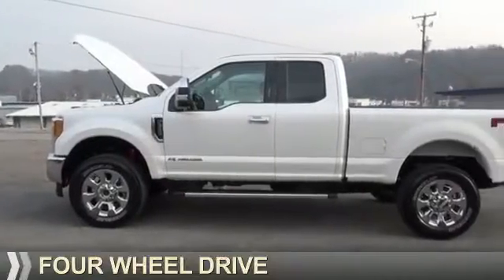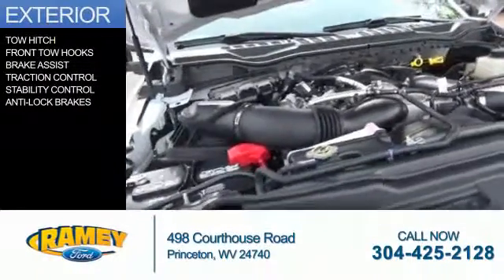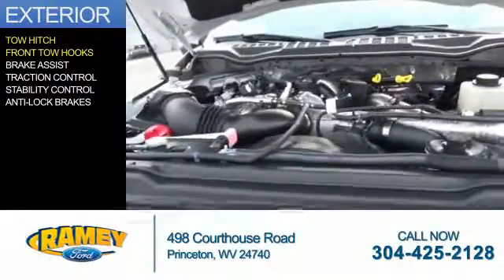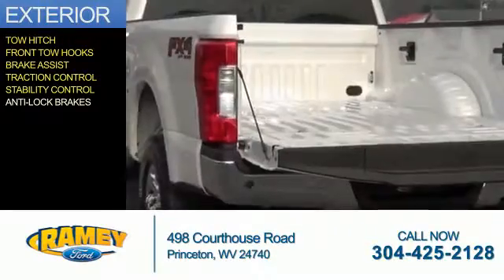It's powered by 4-wheel drive, a 6.7 liter, 8-cylinder engine. The features include tow hitch, front tow hooks, brake assist, traction control, stability control, and anti-lock brakes.